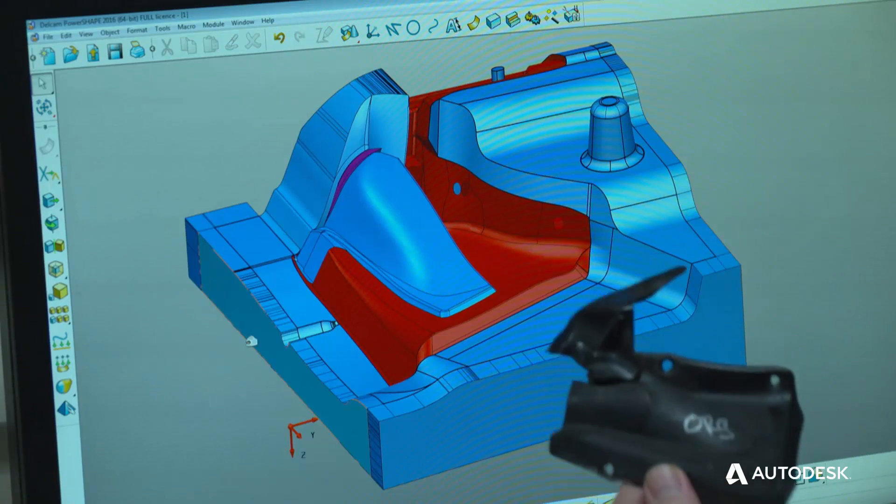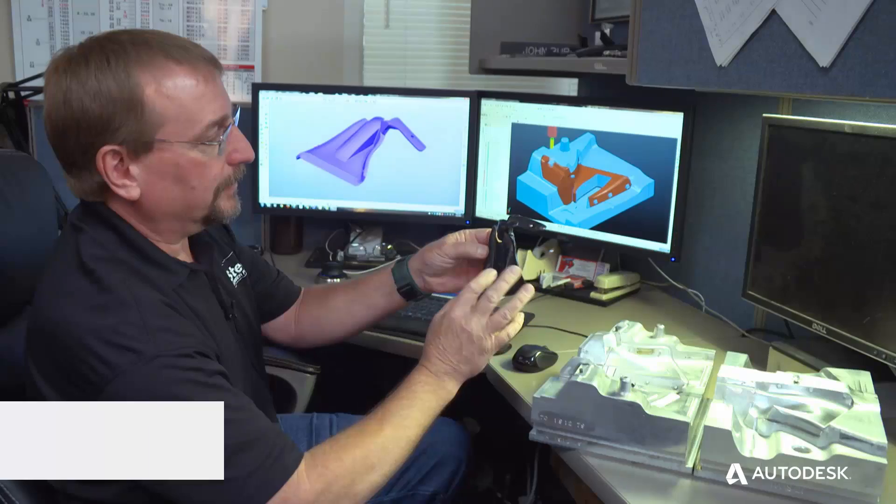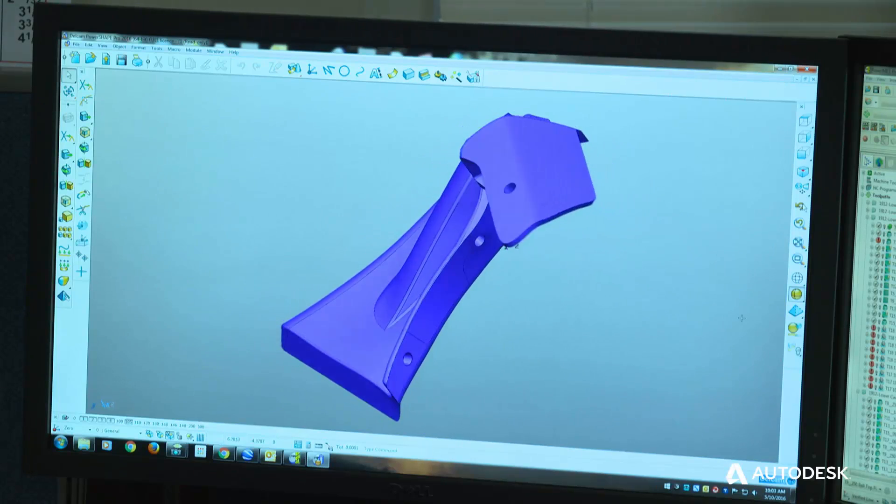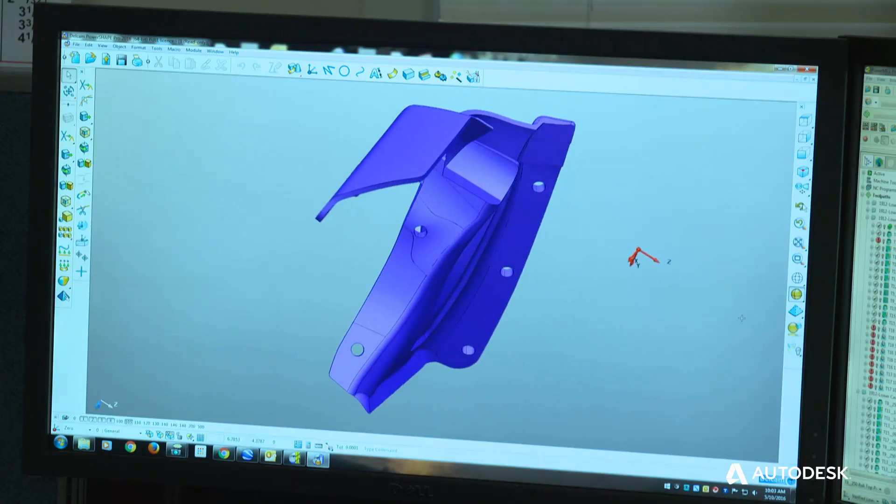PowerShape is an incredibly powerful program that we use. We 3D scanned this part and then brought that 3D scan into PowerShape. PowerShape lets us design the mold.